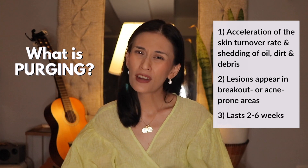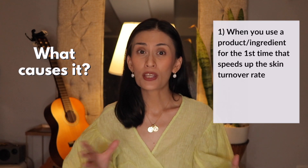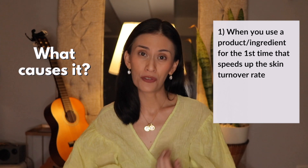Purging usually lasts on average about two weeks but can extend up to six weeks. Now what causes it or why does it happen? Purging occurs when you use something for the first time — a new product or ingredient that speeds up the skin turn-over rate.